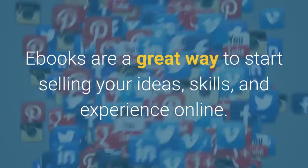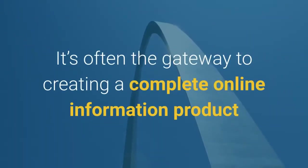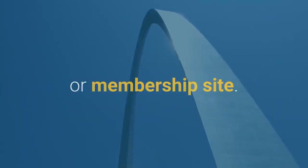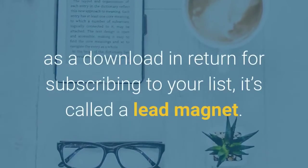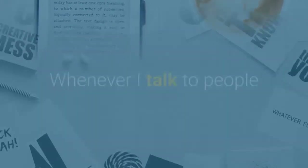Ebooks are a great way to start selling your ideas, skills, and experience online. It's often the gateway to creating a complete online information product or membership site. They're also an excellent way to grow your email list by offering an ebook as a download in return for subscribing to your list — it's called a lead magnet.